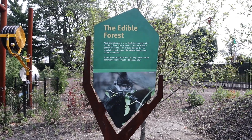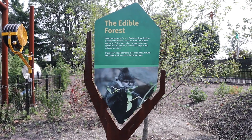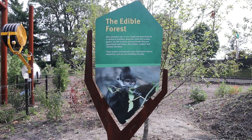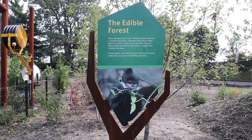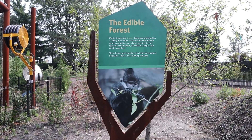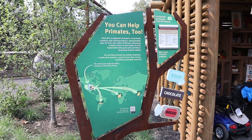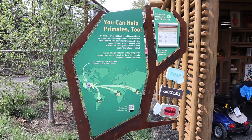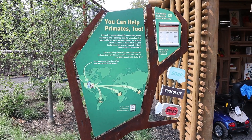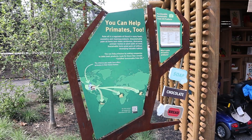Most primates browse for a variety of activities. Branches from this browse garden are fed to some of our primates that are specialized leaf eaters. These leaves and branches also help boost natural behavior such as nest building and play. And this display talks about sustainable and unsustainable palm oil and what we can do to help.